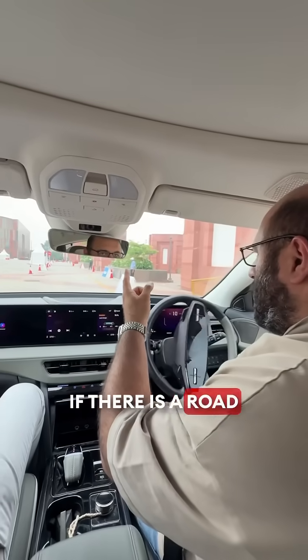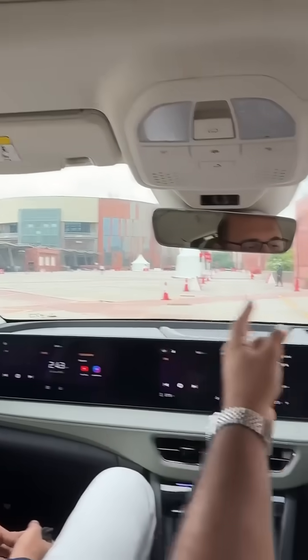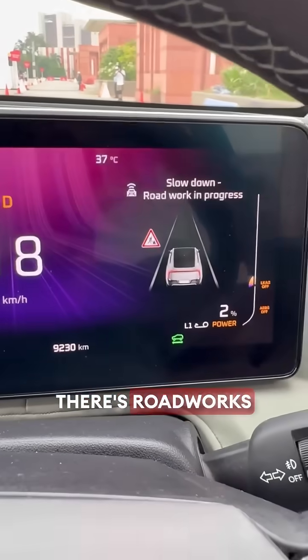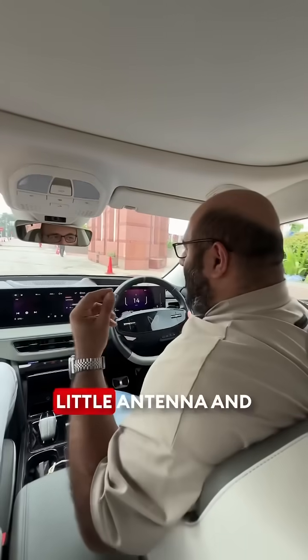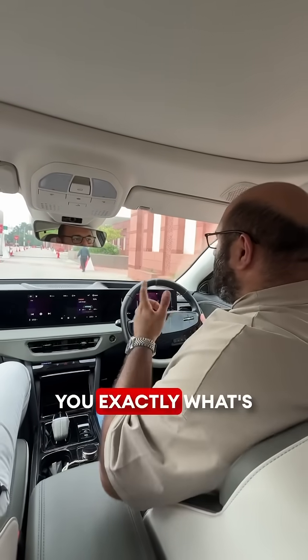For example, if there is road work going on, it will tell you on the screen that road works are in progress. What it needs is for the road work site to have an antenna, and then it will tell you exactly what's happening around you.